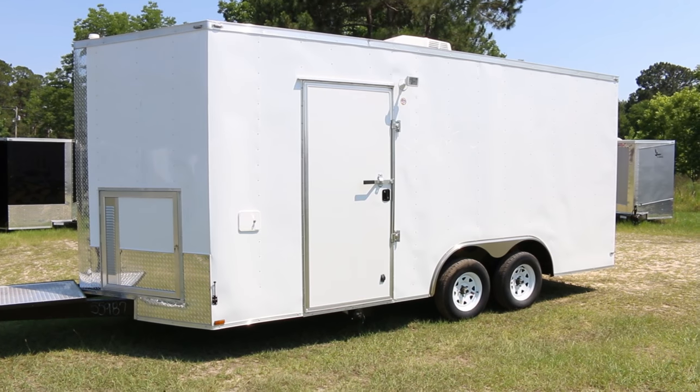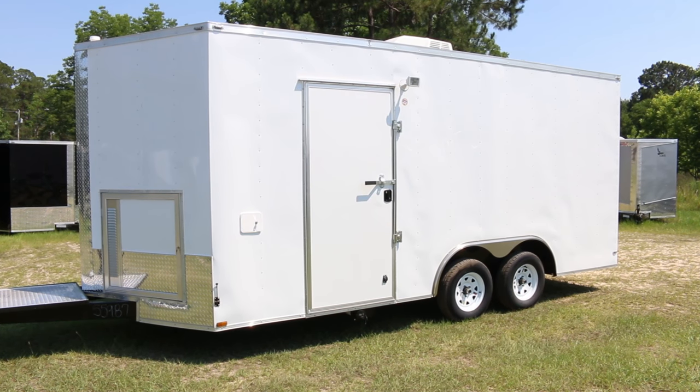This 20-foot concession trailer in white is absolutely jam-packed with features. Let's take a closer look.